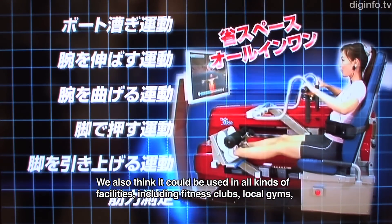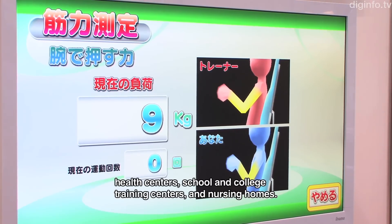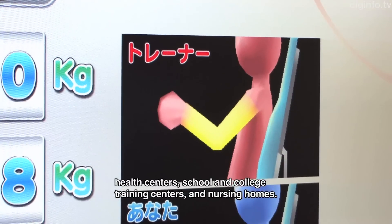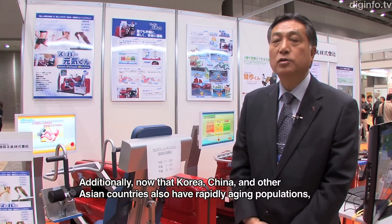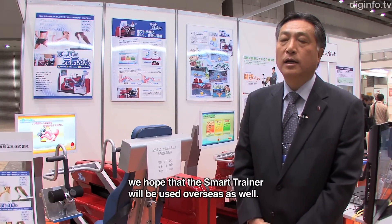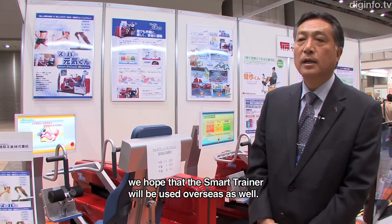The load range is 5 to 200 kg for the lower body and up to 130 kg for the upper body, making it suitable for a wide range of users from elderly individuals to athletes. Target markets include private fitness clubs, municipal gymnasiums, health promotion centers, school and university athletic training centers, and elderly care facilities. There is also potential for overseas markets in rapidly aging societies such as South Korea and China.